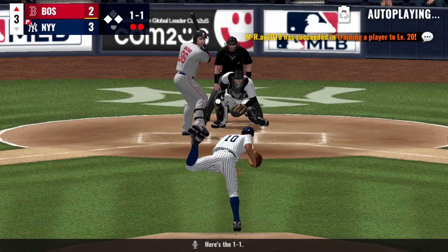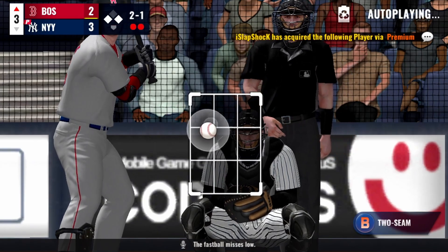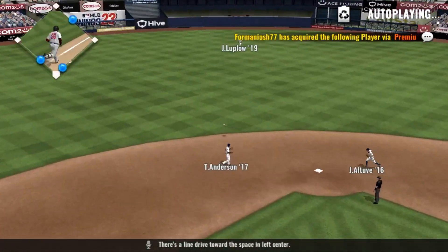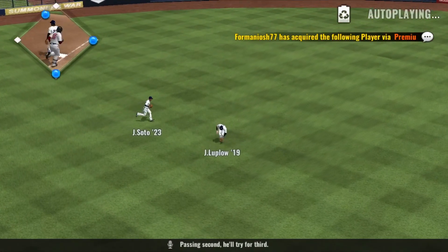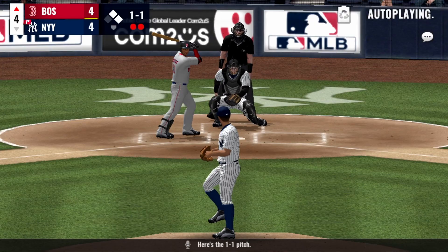Here's the one-one, the fastball — this is low. Ready with the two-one, there's a line drive toward the space in left-center, passing second. He'll try for third. And they are all here — here's the one-one pitch.